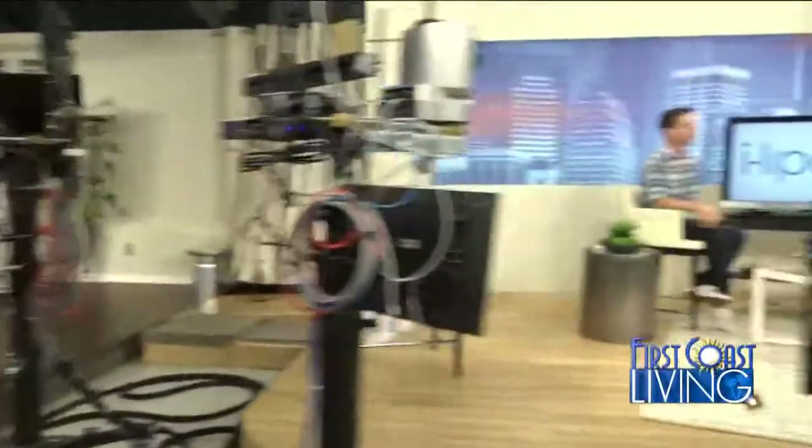Welcome back folks. First Coast Living continues now. Don't let a few extra pounds ruin your summer plans. Our next guest says he can help you get rid of that stubborn belly fat.